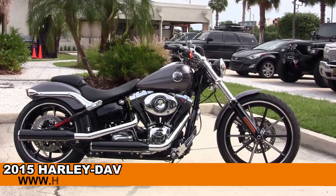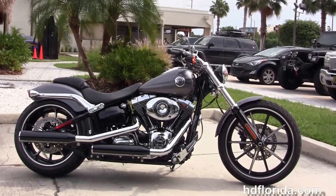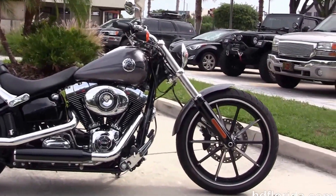Welcome everyone to the world famous Harley-Davidson of Florida. Today I have for you this awesome brand new 2015 Softail Breakout.